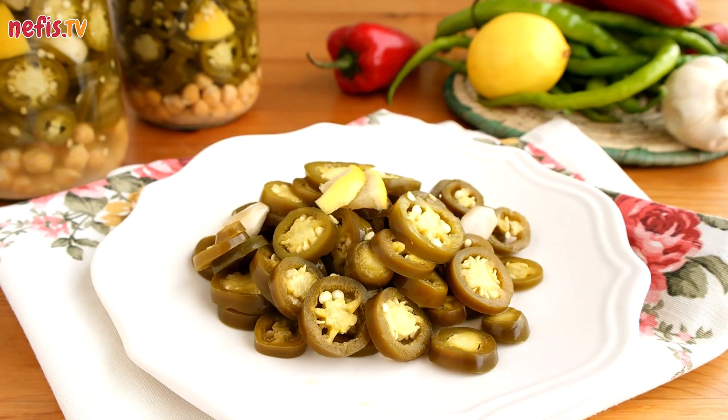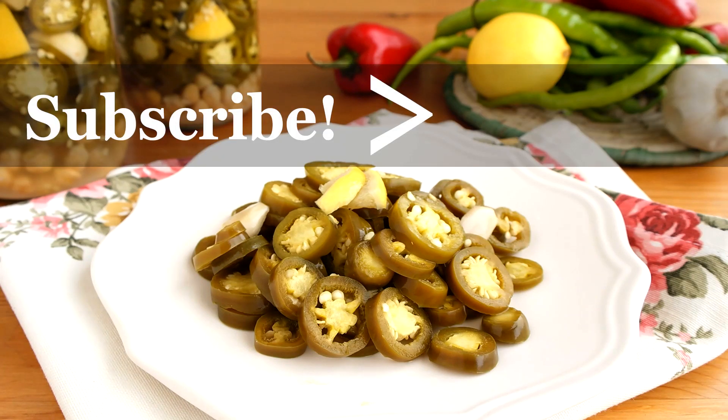Hope you enjoy. If you enjoyed the video, don't forget to hit the like button and subscribe to our channel. Please comment below for further questions. Thanks for watching.